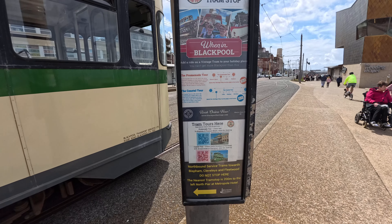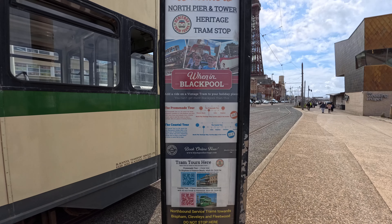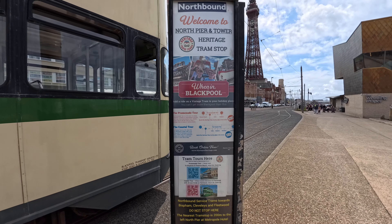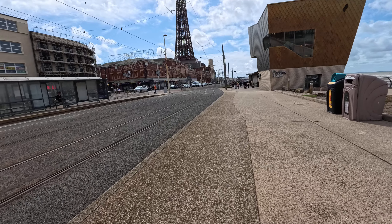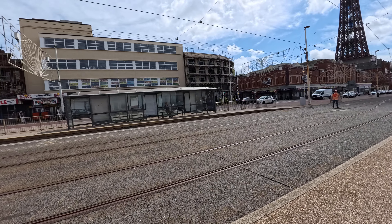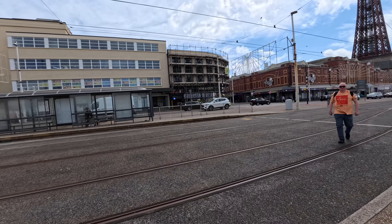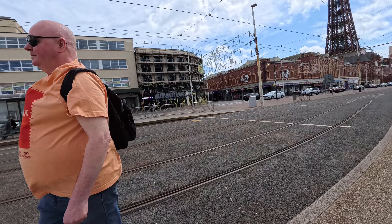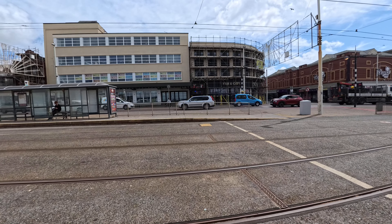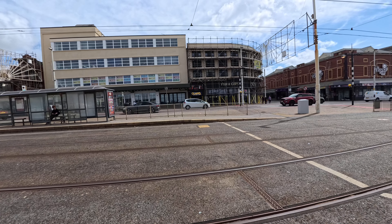Up towards town there, I think this type of tram is called a heritage tram — it's old style. Yeah it's a heritage tram stop. You can do a promenade tour — you can book it online. It's £8 for an adult and £5 for a child for the coastal tour. The promenade tour is £6 for adults or £4 for a child.